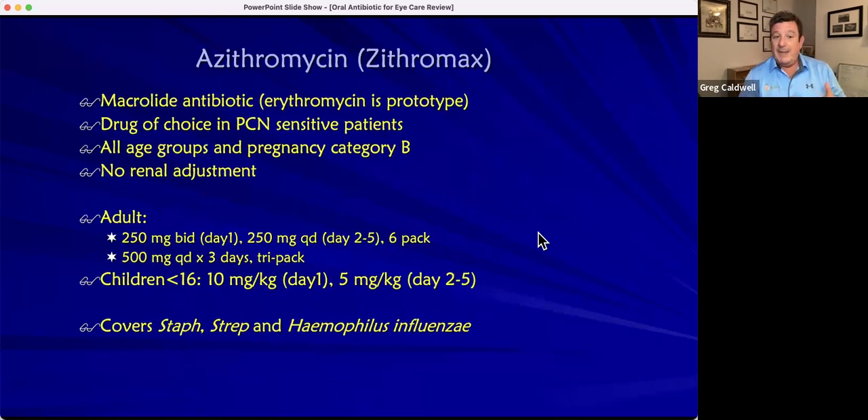What happens if the patient is allergic to penicillin? The answer is the macrolide antibiotics. We all kind of grew up in optometry school knowing that was azithromycin. Azithromycin has a lot of GI upset, but it's the drug of choice for penicillin-sensitive patients. It's good for pediatrics, geriatrics, and everyone in between. It's that five-day Z-Pak — 500 milligrams on day one, then 250 milligrams on days two, three, four, and five.